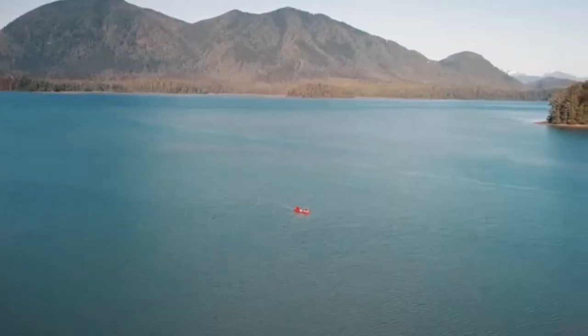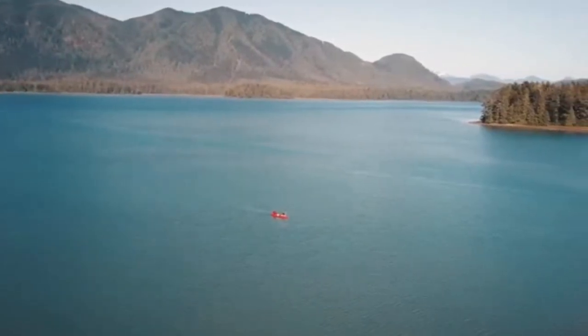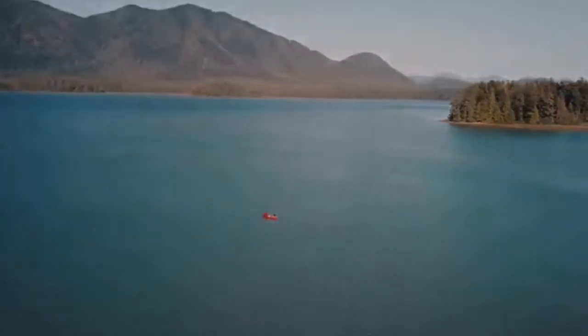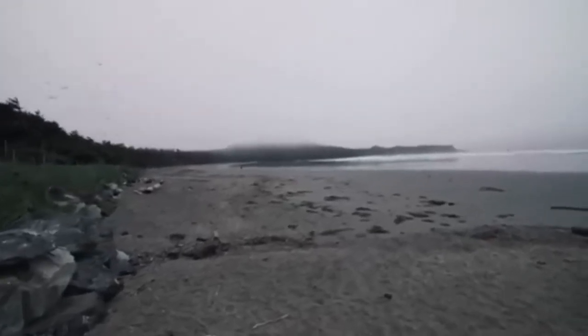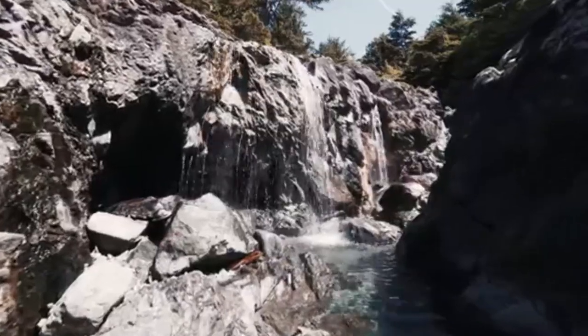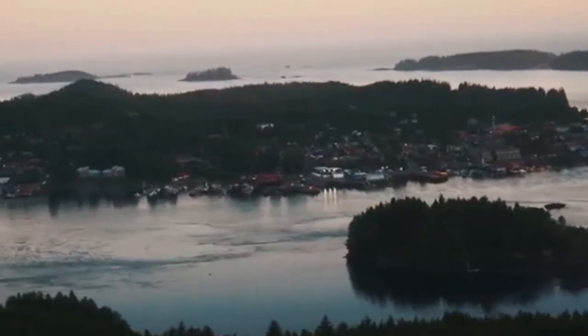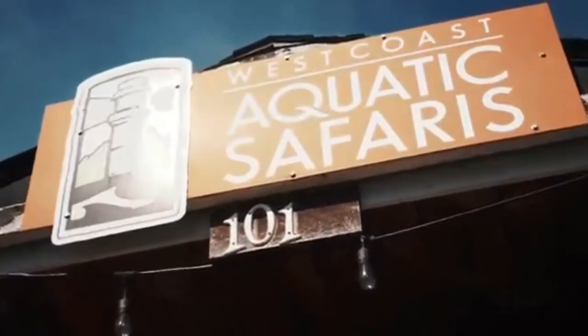Tofino also makes the perfect base for visiting Pacific Rim National Park and Hot Springs Cove. Just outside of town is Pacific Rim National Park, an incredible natural area with some of Tofino's best hikes and campgrounds. This area is home to ancient cedars, which are some of the oldest trees in Canada. It's also where you'll find Tofino's famous Long Beach, stretching along the coast for 16 kilometers.